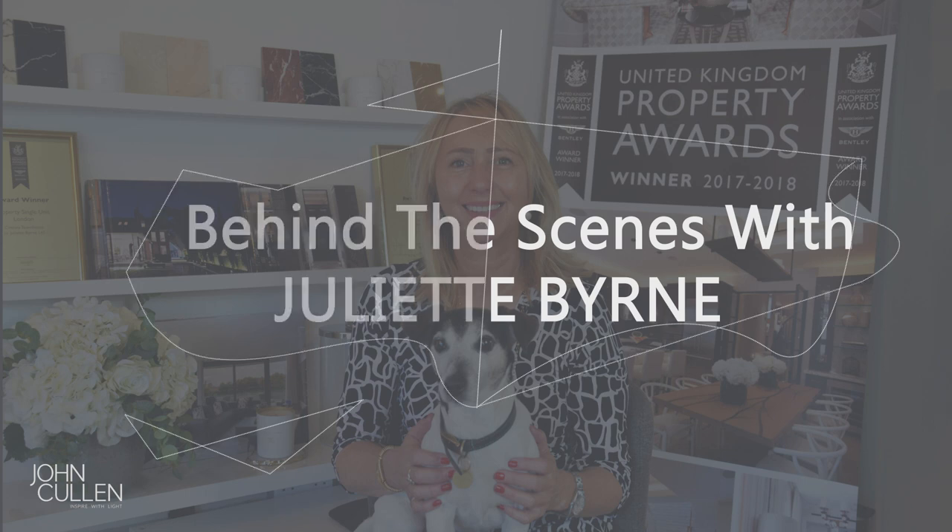My name is Juliette Byrne and I'm an interior designer. We're based in Chelsea, very near Chelsea Harbour, and I've been running my business now for 28 years. We have a wonderful team of designers here and we offer a very diverse, varied service to clients ranging from one set of curtains right through to renovating an entire property.